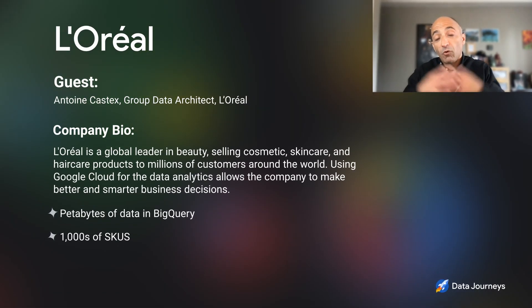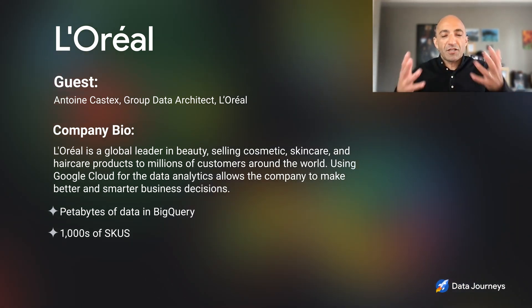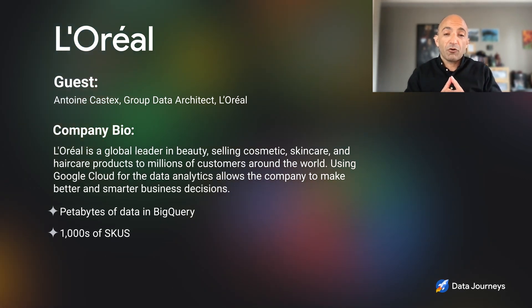Google Cloud introduced some new innovations and BigQuery additions, compressed storage, and autoscaling. Today I have Antoine with us from L'Oreal. Antoine is the data architect leading all data initiatives at L'Oreal. He's been working on Google Cloud technology since 2011, so he's got a big body of knowledge to share on how they're using that innovation to save money.